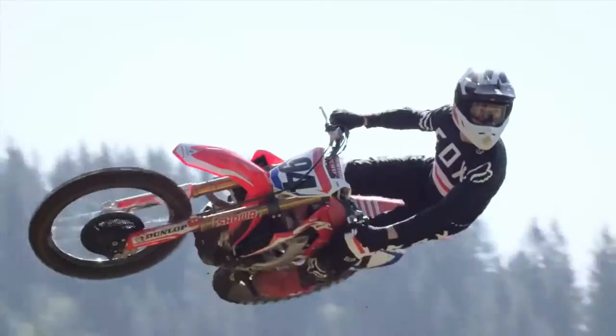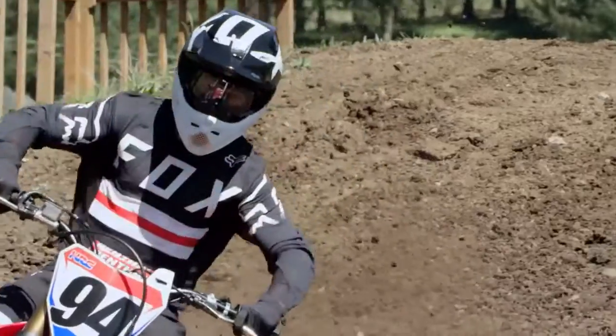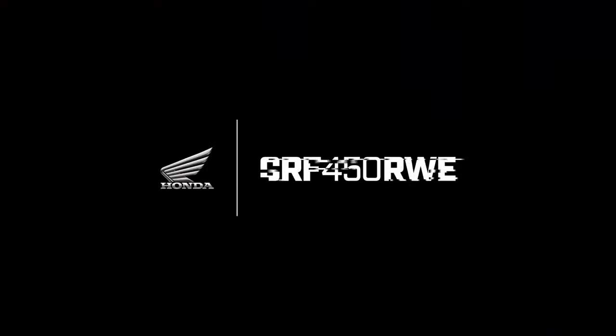For absolute style and the absolute hole-shot, there's the all-new 2019 CRF450R Works Edition from Honda. A gold chain. We've got three chains, big chains. Thank you.